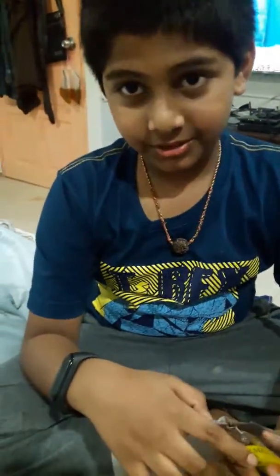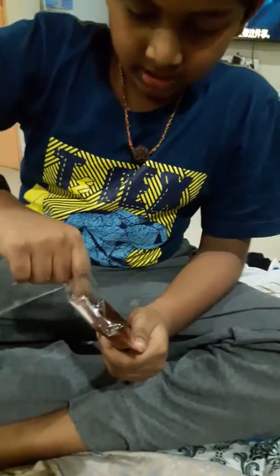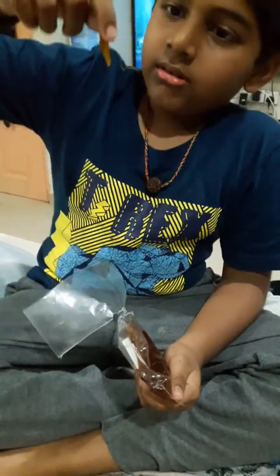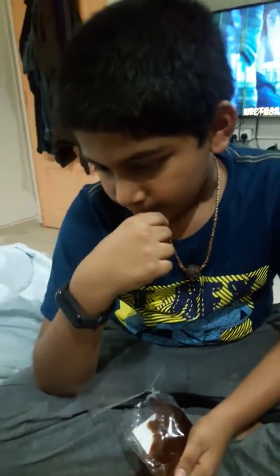Now I am going to try it out. Look how slimy it is. Oh my god, I love it.